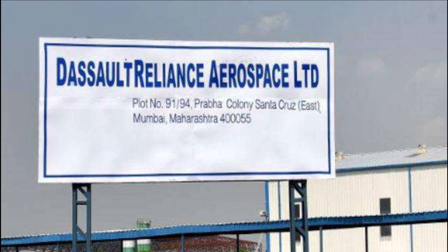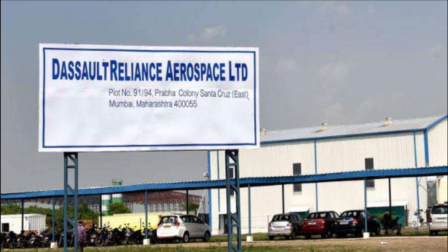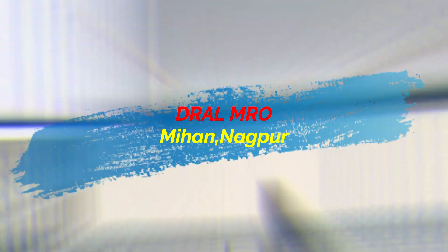Back in October 2017, the foundation stone was laid for the Dassault Reliance Aerospace Limited (DRAL) manufacturing facility in MIHAN, Nagpur, located in India's western state of Maharashtra.